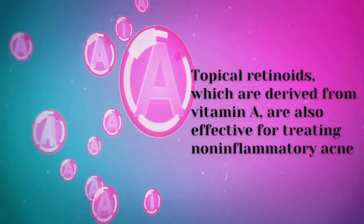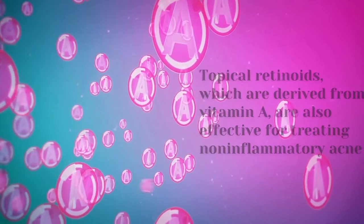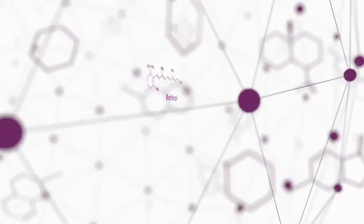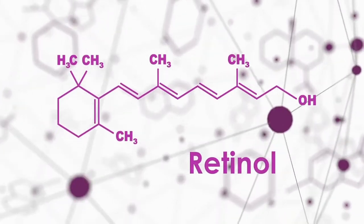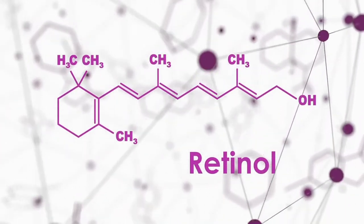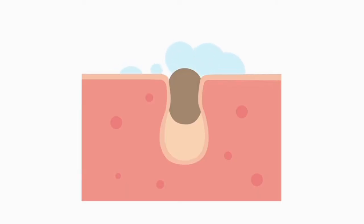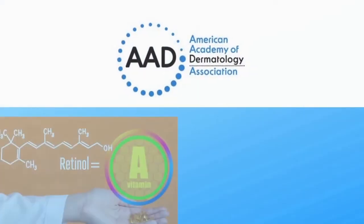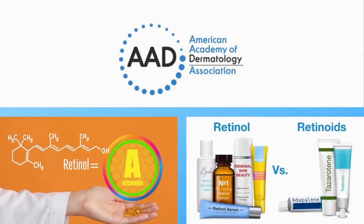Topical retinoids, which are derived from vitamin A, are also effective for treating non-inflammatory acne. Examples include retinol, adapalene (Differin), and tretinoin (Retin-A). Retinoids help clear acne by unclogging pores full of oil and dead skin cells. The American Academy of Dermatology considers retinoids to be the core of topical therapy for acne.